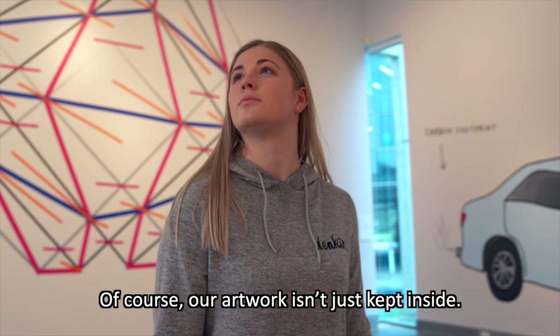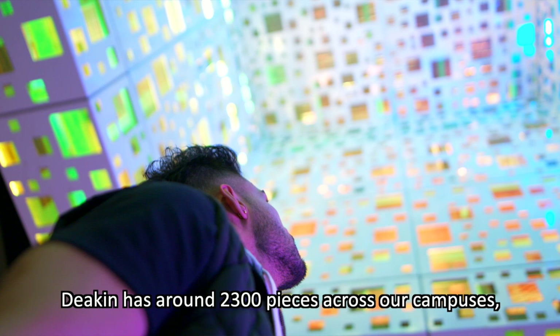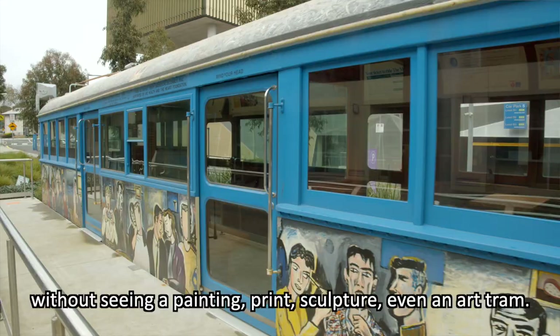Of course, our artwork isn't just kept inside. Deakin has around 2,300 pieces across our campuses, which means it's almost impossible to turn a corner without seeing a painting, print, sculpture, even an art tram.